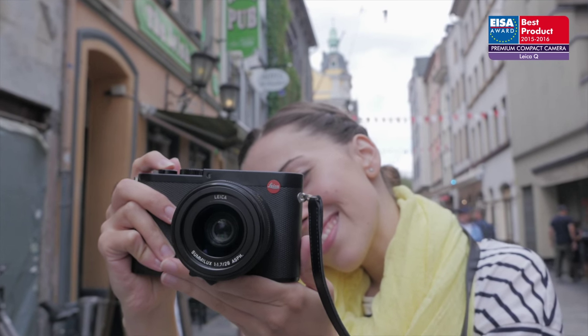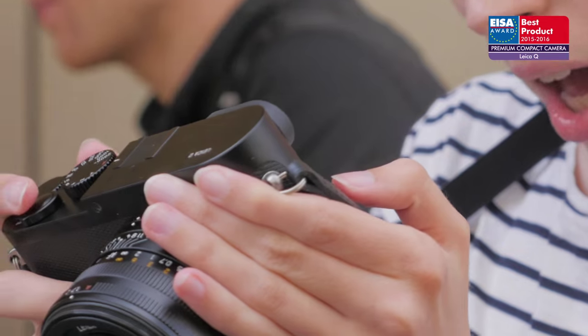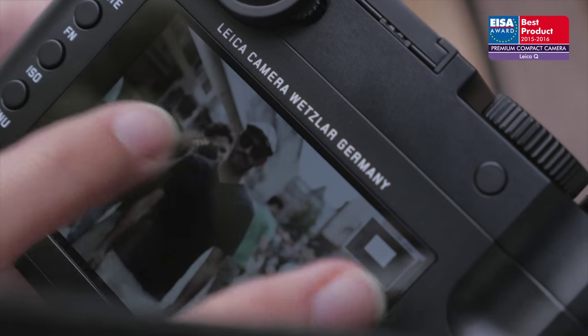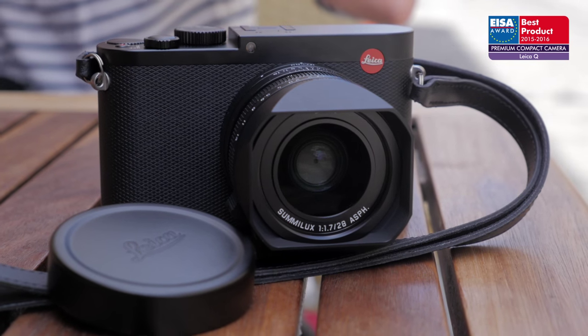The body, made from a solid block of aluminium, offers traditional controls and comes with a 3-inch touchscreen 1.04 megadot LCD. For these reasons, it has won the EISA award.